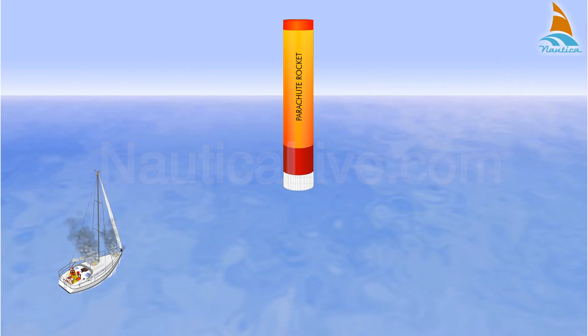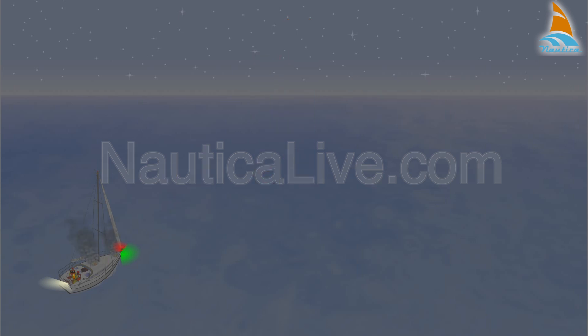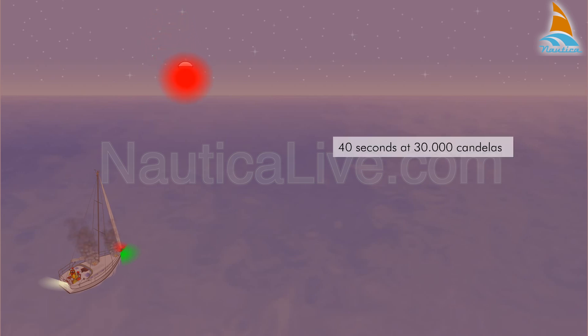The red parachute rocket is designed for long-range signaling. During the day, the visibility of the flare is up to 8 nautical miles, and at night up to 21 nautical miles. The rocket carries its payload to a height of 984 feet and then ejects a red flare. The burning time is 40 seconds at 30,000 candelas.